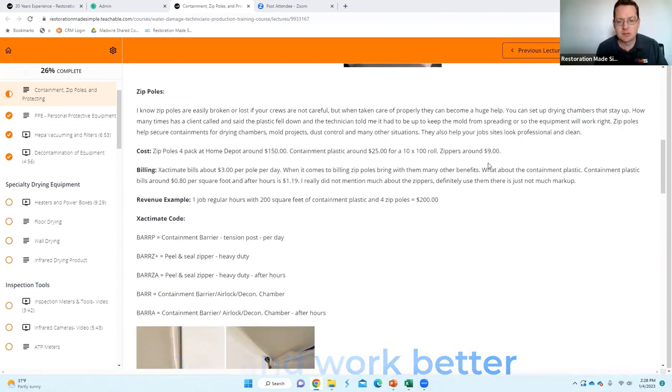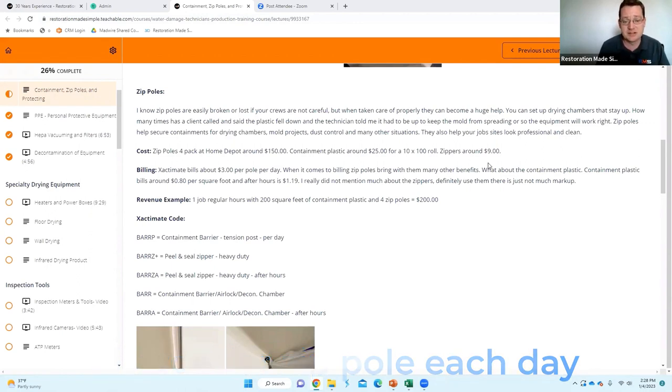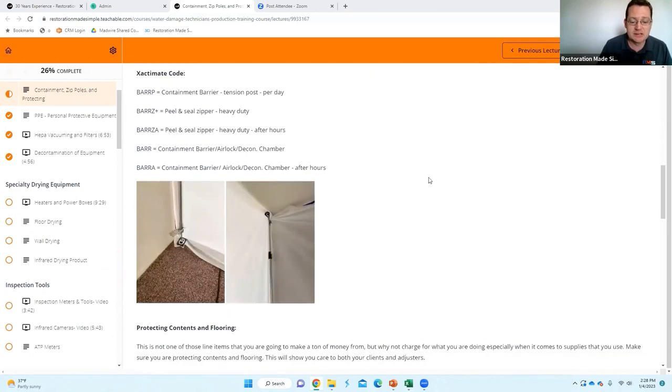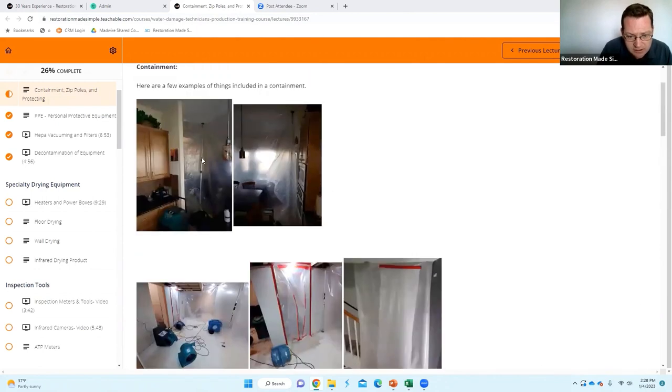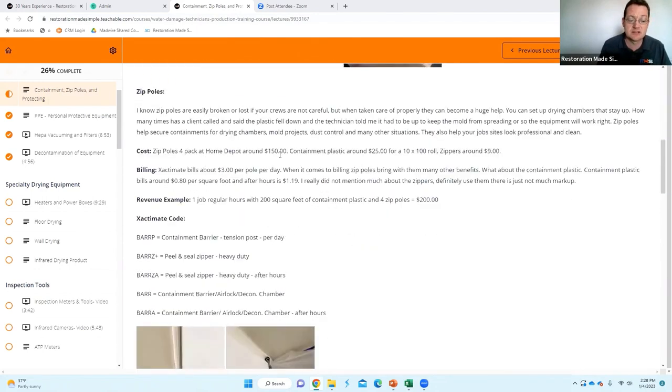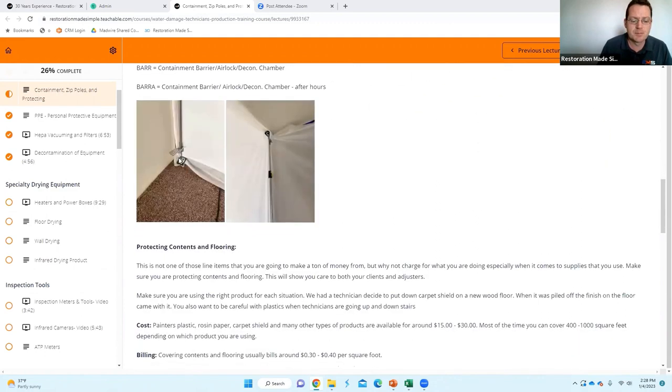Zip poles — I always tell people you're going to charge for the zip pole each day, but the thing is they get broken and lost a lot, so hopefully you'll just recoup your money. I like these zip poles a little better — the ones with the little footstool on the bottom. Just ask your Ramsco rep which one they feel is best. These are definitely heavier and more heavy duty and haven't been breaking as much. Some of the older ones — I'm not trying to dis on that brand — but the tops fall off a lot and they break more often.